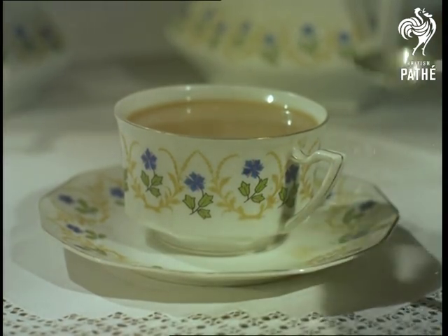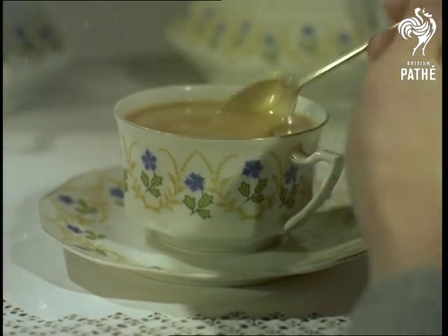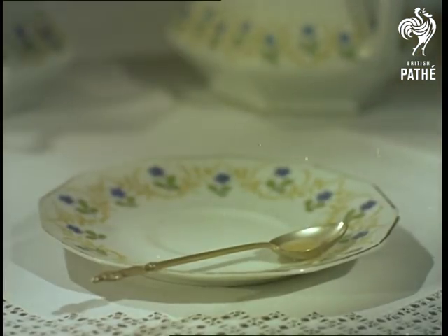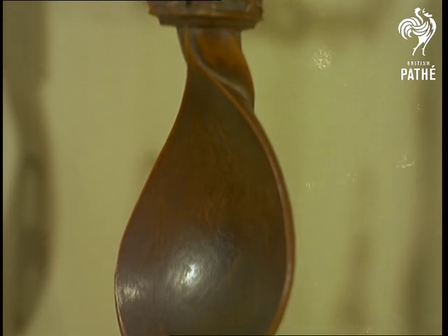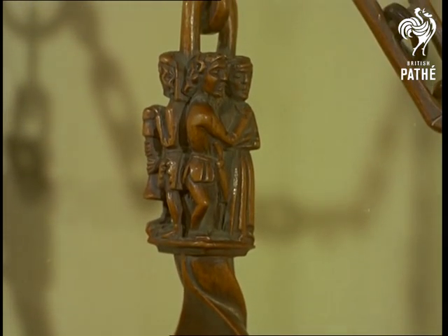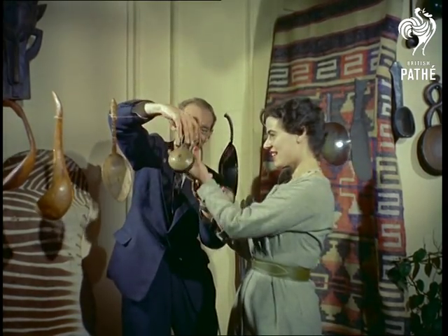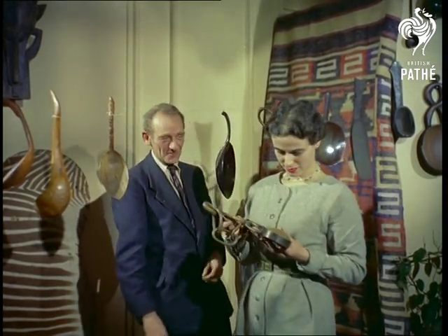Just as intriguing is the history of the common spoon, one of the first implements used by man. The largest collection in the world, that of Mr. Herbert Reiser in Baker Street, London, contains many unusual items like this loving spoon from 17th century Flanders, and similarly carved from one piece of wood, these chain spoons from Central Africa.